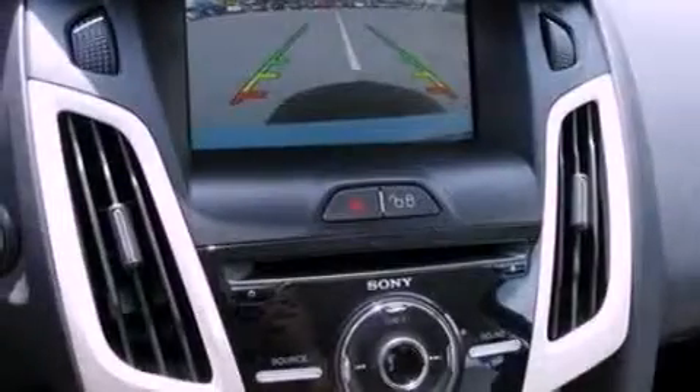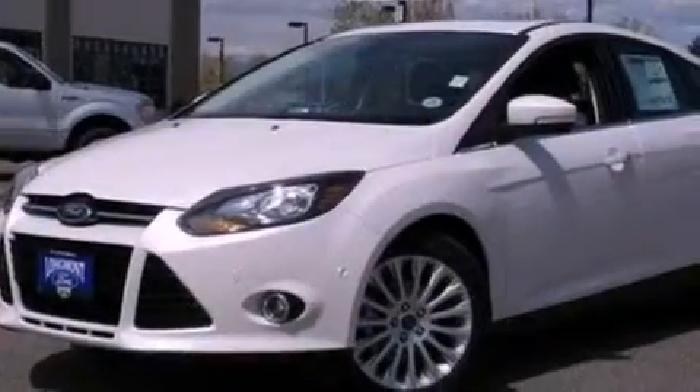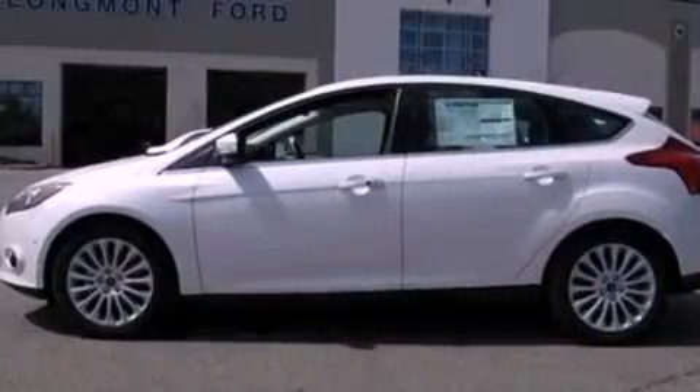The following features are also included: air conditioning, cruise control, full power accessories, a leather-wrapped steering wheel, a four-wheel independent suspension, a security system, privacy glass, dusk-sensing headlights, front fog lights, and a rear spoiler.